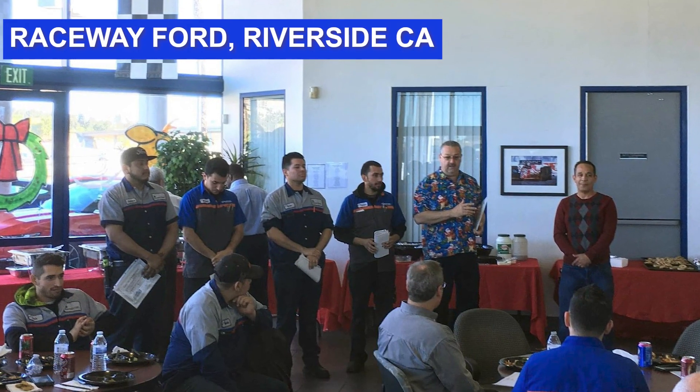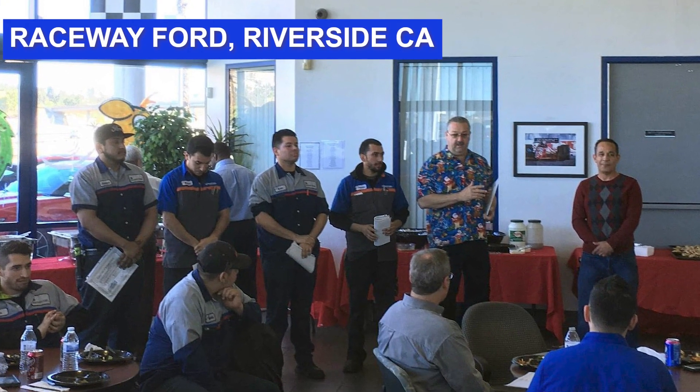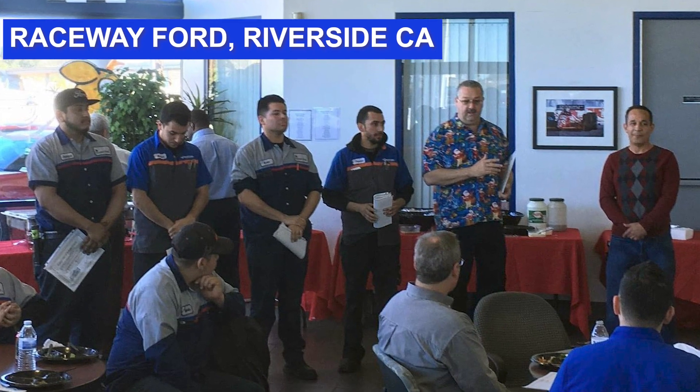Some of the employers we're currently working with right now include Ford Corporate, Nissan dealers, Dodge Chrysler dealers, and Jiffy Lube, among many other employers. Students that leave these programs can fully expect to be prepared to gain entry-level employment very easily.